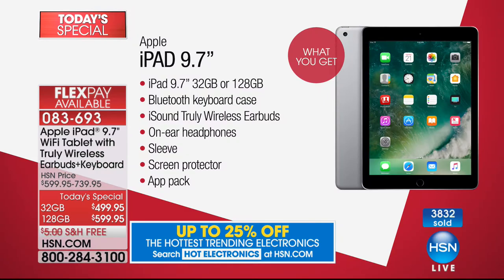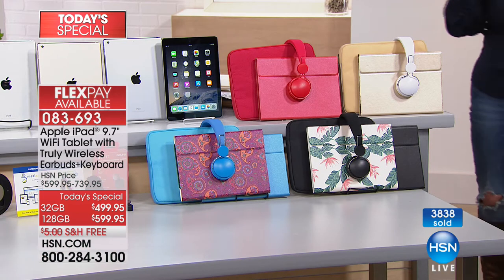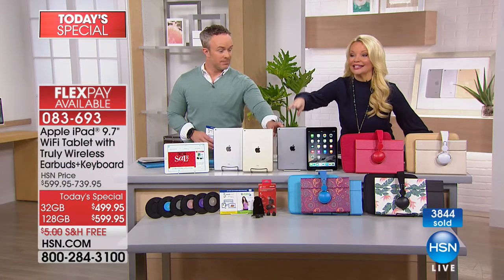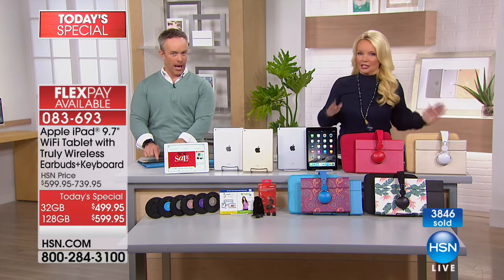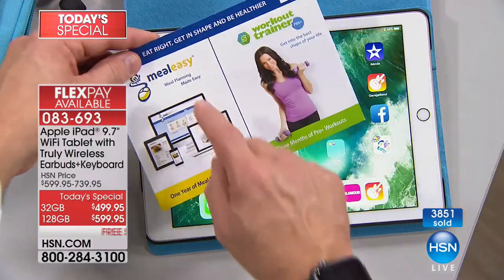Let me show you everything you're getting one more time: your iPad, the Bluetooth keyboard case protecting your iPad with a magnetic keyboard included, the iSound truly wireless earbuds — a $45 value — on-ear cushioned headphones, the sleeve, the screen protector, and the app pack. Tell us what the app pack includes, Bill. The space gray 128 is now down to 50 — all 128s will be gone before we leave. This also includes your workout and meal planning apps.